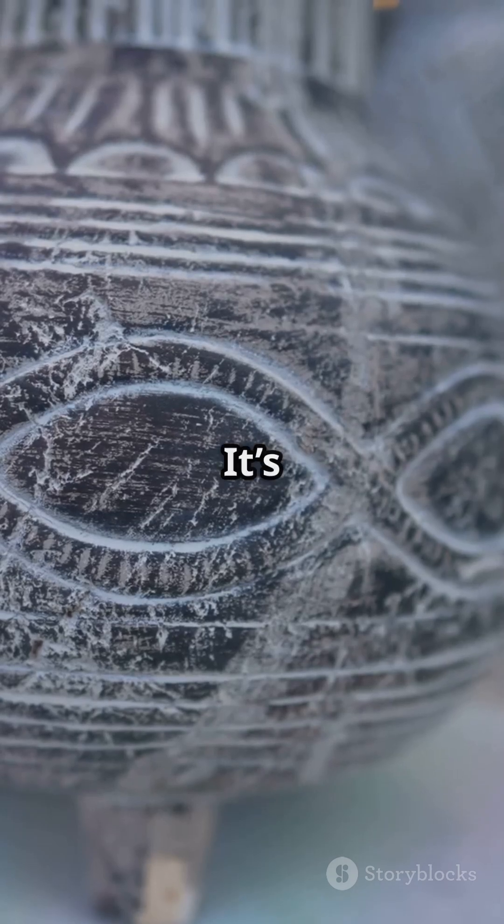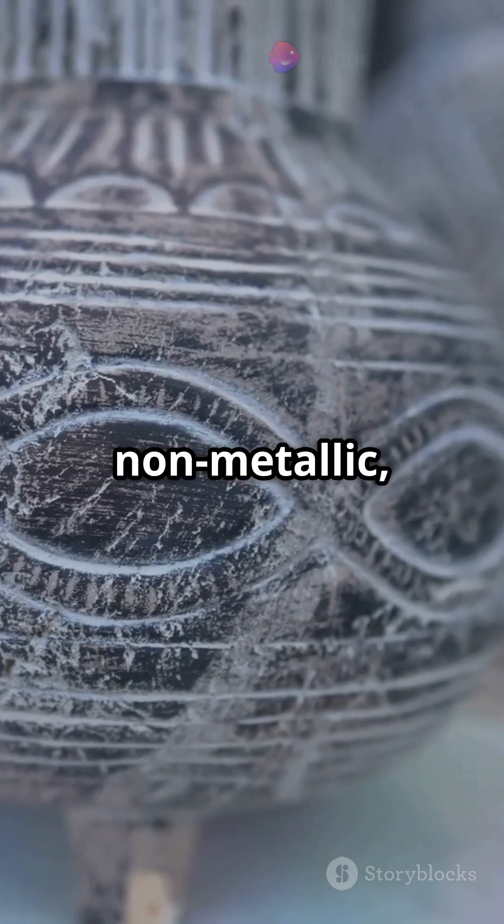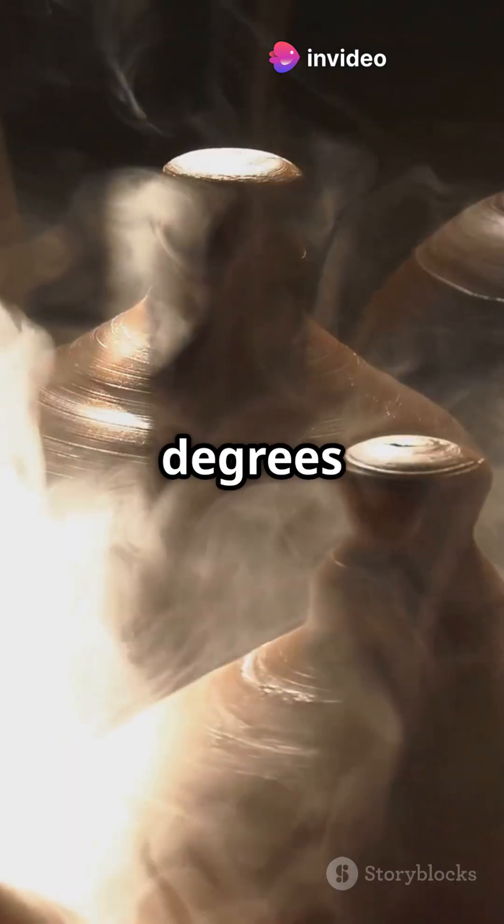But what makes something a ceramic? It's all about heat, minerals and chemistry. These materials are non-metallic, inorganic and hardened at extreme temperatures, sometimes over 1,500 degrees Celsius.